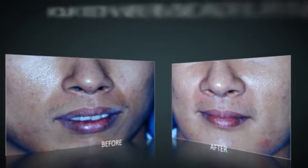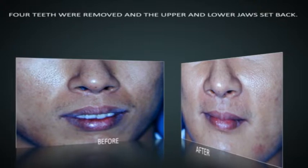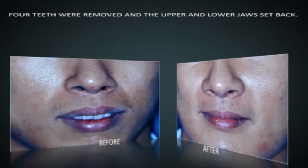We extracted one tooth in each corner of the mouth and surgically cut and repositioned the upper and lower jaw backwards to achieve a more pleasing profile.